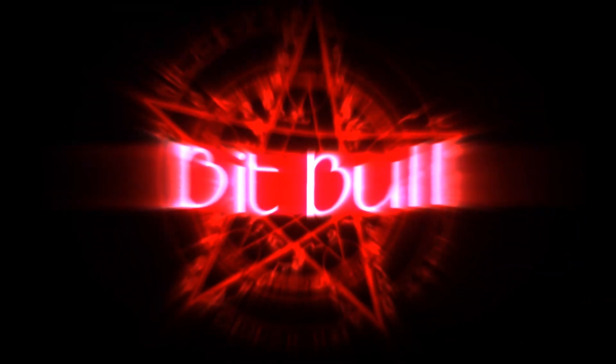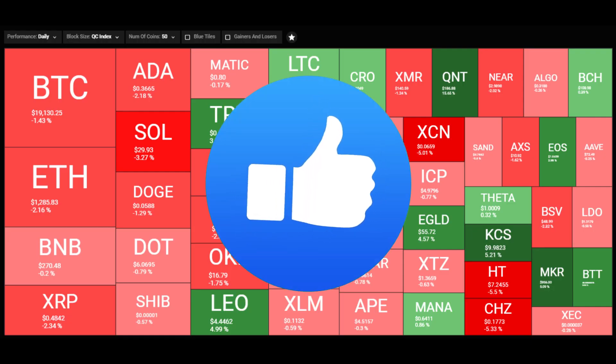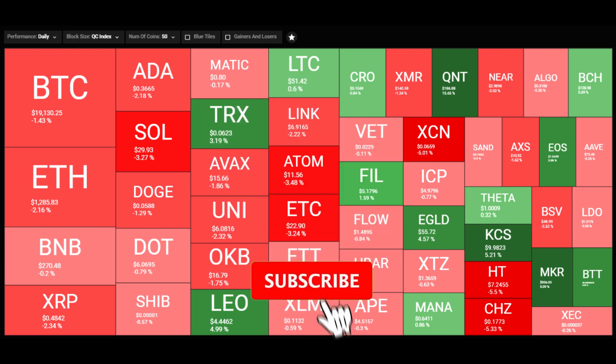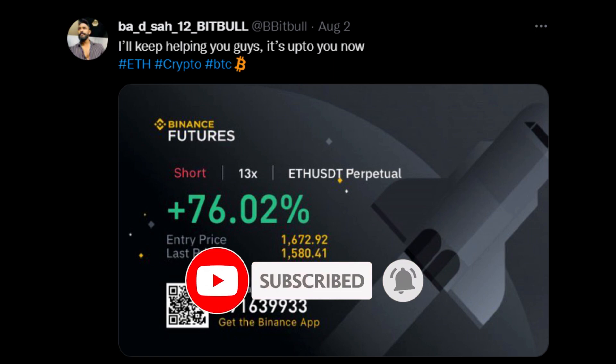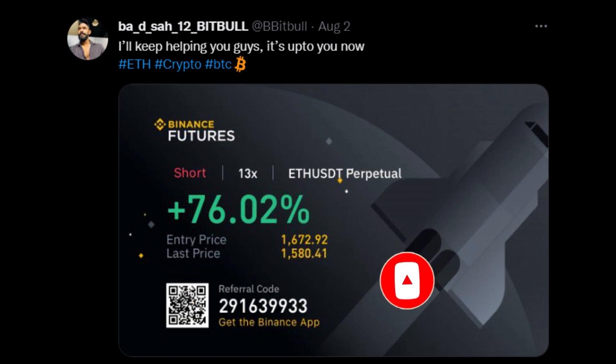Welcome back to BitBull. Hope you all are doing well. Before I go forward, smash the like button to a new all-time high, subscribe to this channel to stay profitable and updated. If you want trade-related updates, join our Twitter and Telegram — links are in the video description.